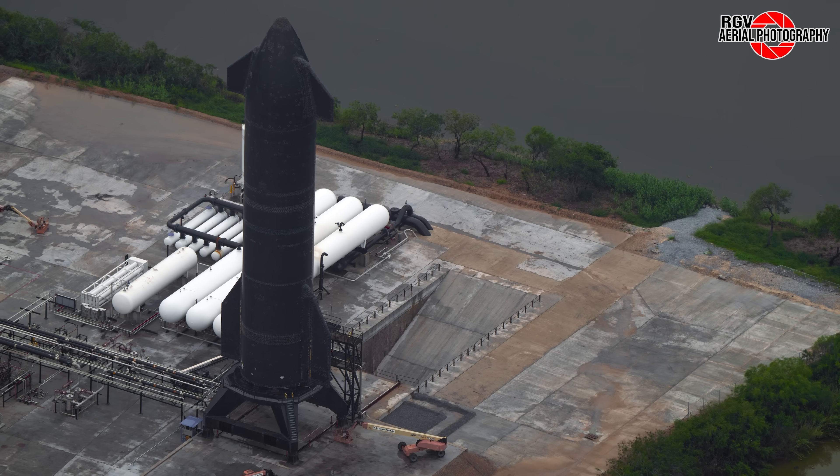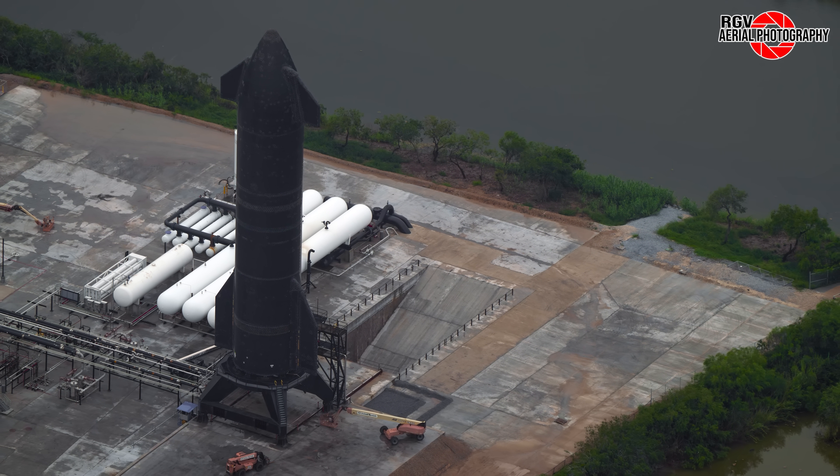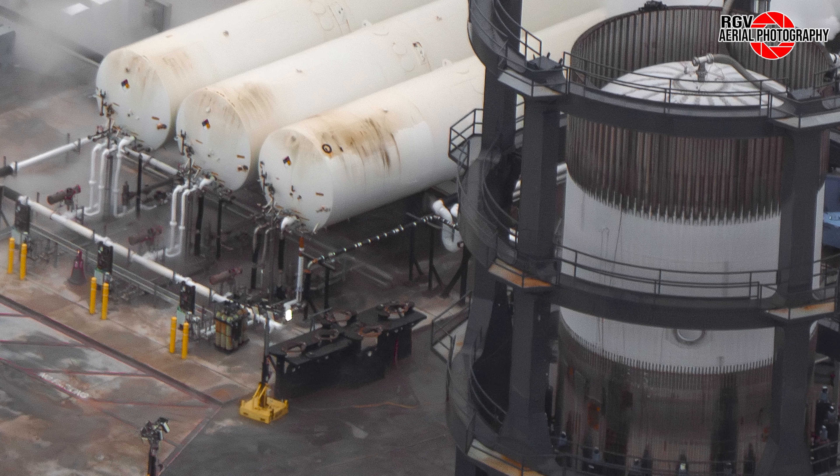The ship was then transported back to the build site, put on a transport stand, and is now sitting at the old engine install station at Sanchez. At the new structural test stand, we can see Test Tank 16 undergoing a cryogenic proof test. This image also shows the tank farm well and truly active, including frosty cryo supply and drain lines.